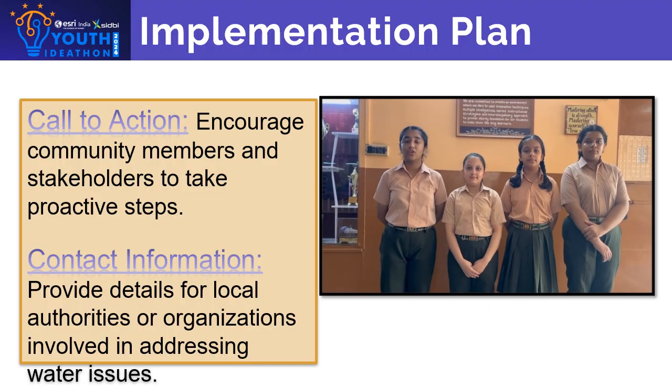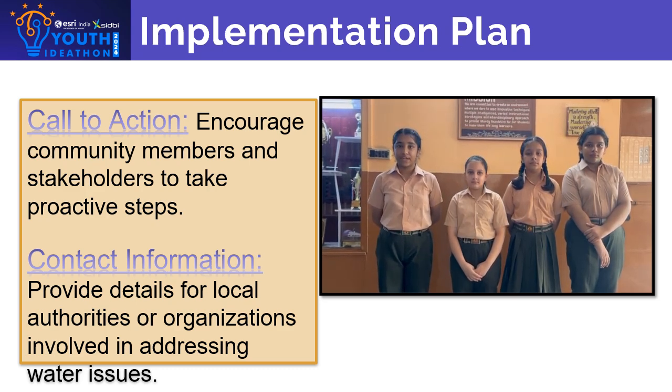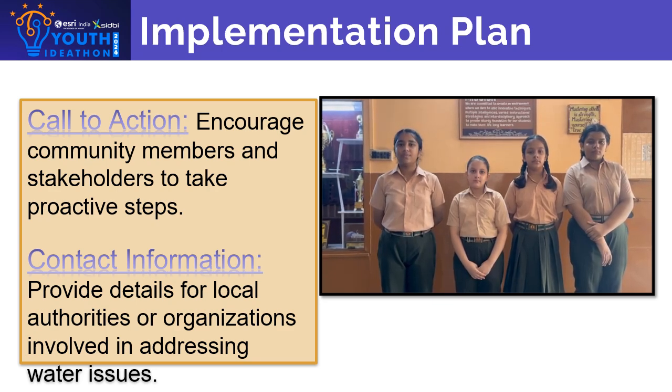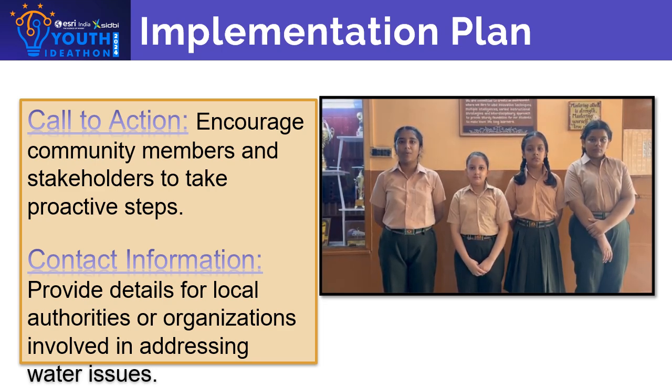The key solution is to use the tracer technique. Within a budget of one thousand rupees, all minimum available resources will be used. A tracer ball will be sent into the blocked pipe to detect the blockage, and in this way the problem can be effectively resolved.